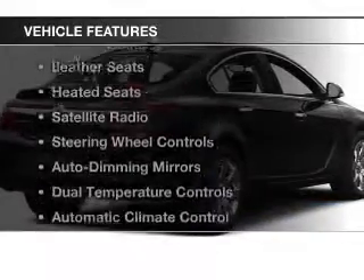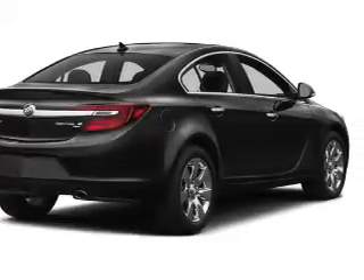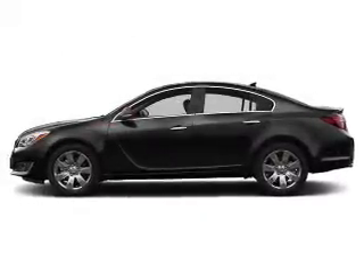The features include a turbocharger, a power sunroof, heated steering wheel, leather seats, heated seats, a satellite radio, steering wheel controls, auto dimming mirrors, dual temperature controls, and automatic climate control.